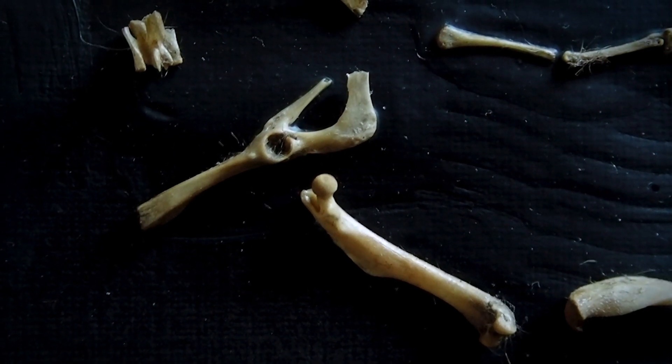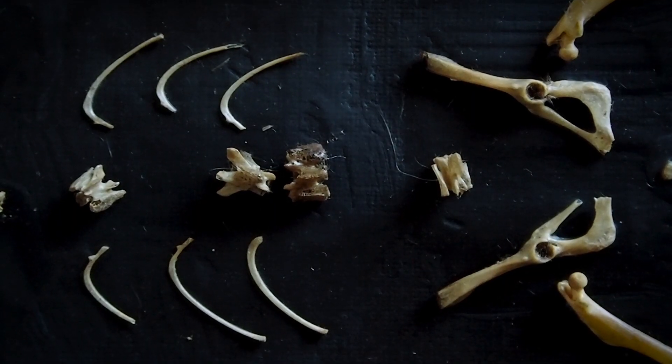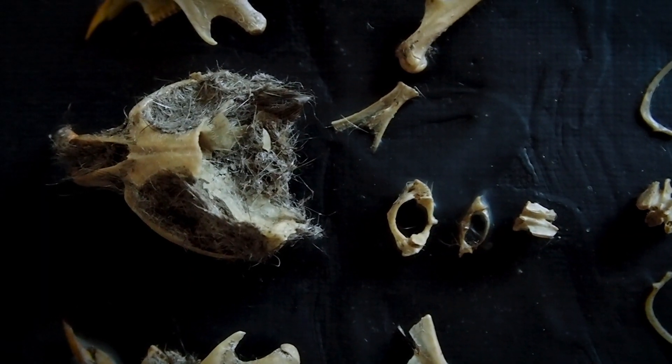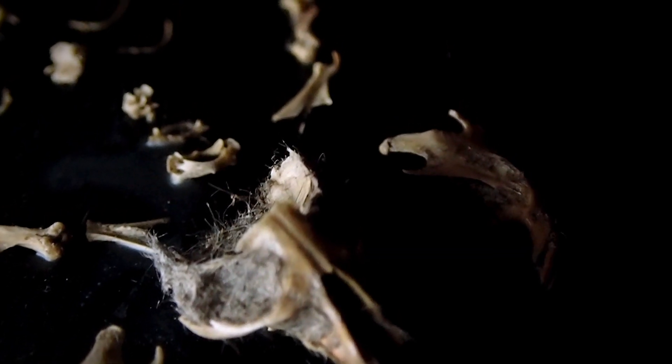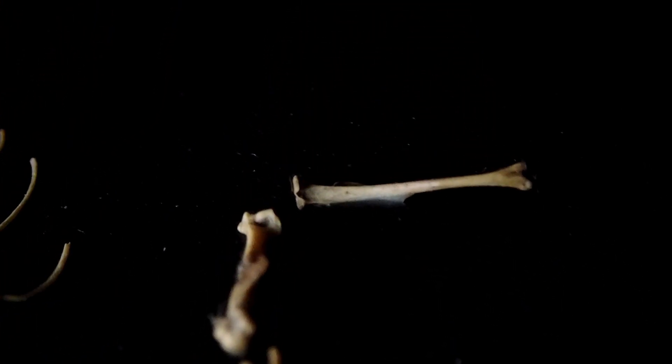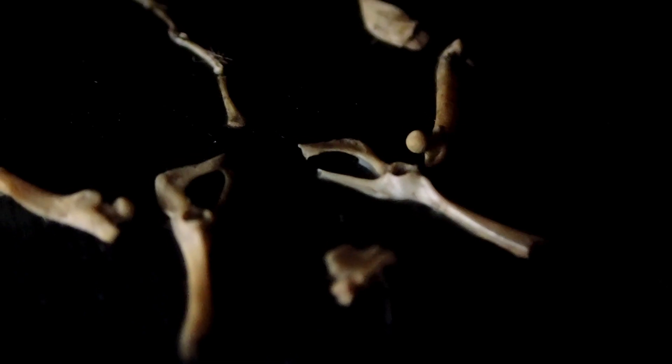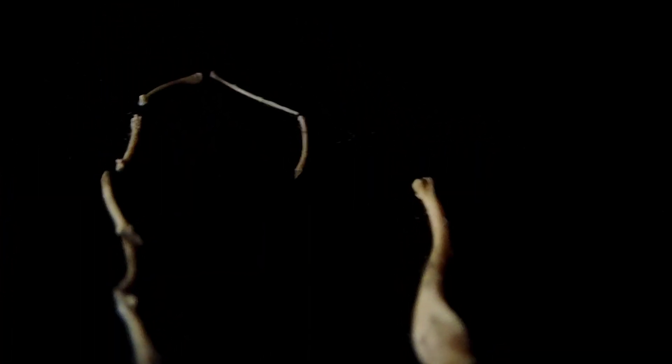It reminds me a lot of the snap-fit models that we used to do, or pretty much any kind of toy that you would put together. It truly illustrates how perfectly adapted life really is — how each part serves its purpose, how it fits together to form a complete mechanism that works in unison. Nothing short of perfection, in my opinion, and it's just purely amazing. Hats off to my friend.